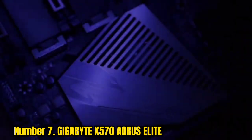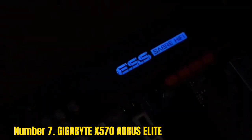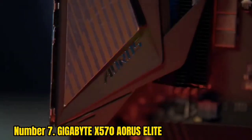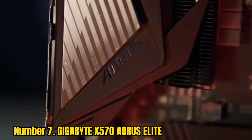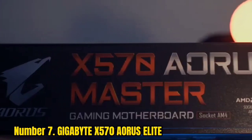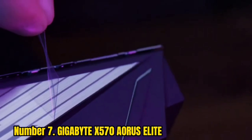Number 7: Gigabyte X570 Aorus Elite. The Gigabyte X570 Aorus Elite is a gaming motherboard from Gigabyte, a brand highly versatile in terms of technology. This motherboard is designed to be used with various processors and can support up to 128 GB of memory.